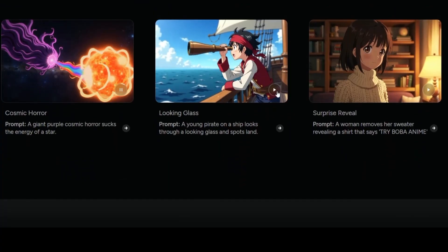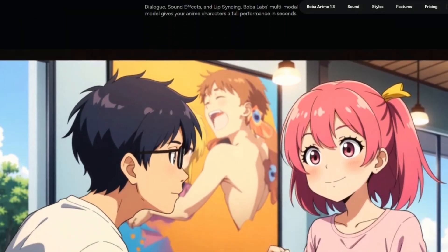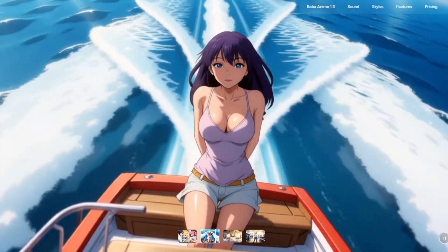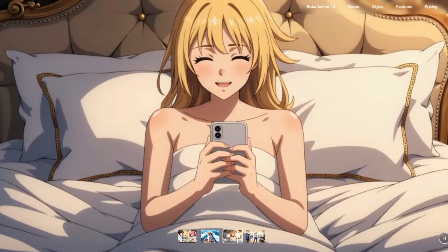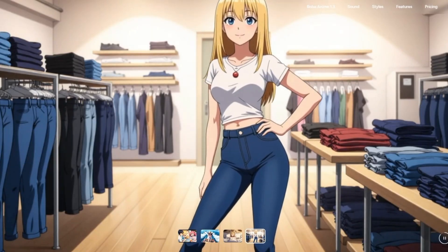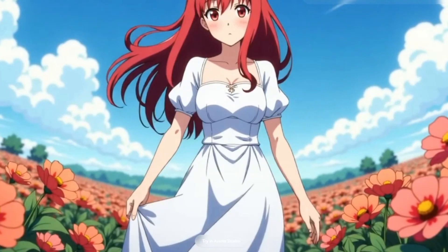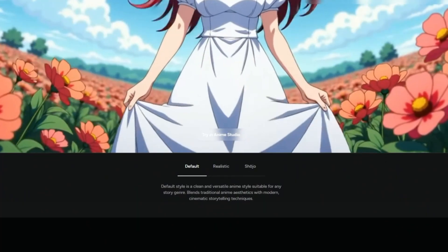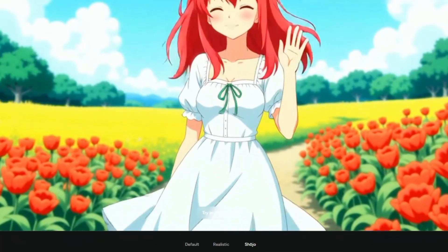Here's where Boba Video really shines. First, its focus on anime aesthetics gives it a unique advantage. Instead of trying to be a jack-of-all-trades generator, it specializes, and that specialization pays off in the visual quality. Second, the integration of voice and lip-sync is something most AI video tools simply don't offer at this level — it gives creators an easy way to add personality and storytelling to their clips without external editing. Third, the speed is genuinely impressive. Generating a short, polished anime clip in a couple of minutes is a game-changer for content creators who want to experiment, prototype ideas, or post regular content without spending weeks on animation.